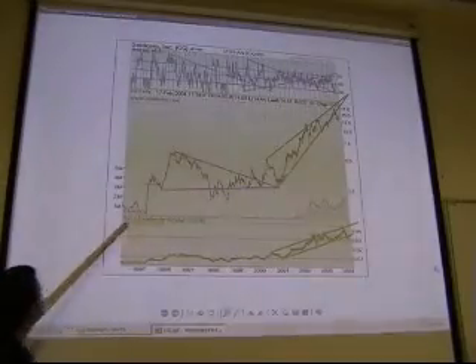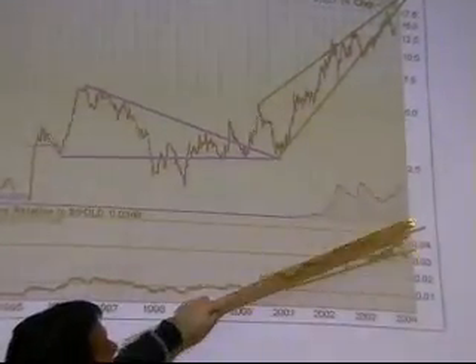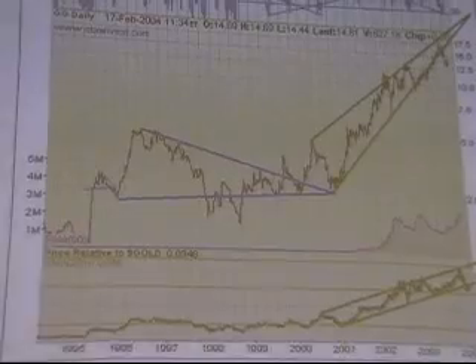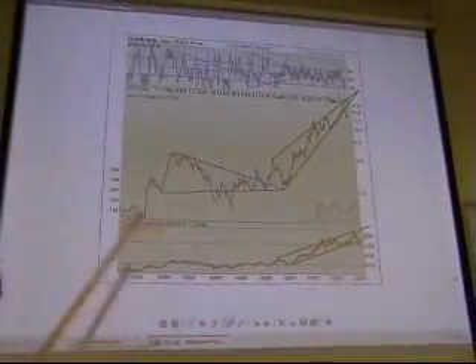Looking at the EMEA moving average from 2001, you can see it has been rising. There has been some channel that indicates an uptrend to this particular technician — Stefan Bachner — who actually made this chart.